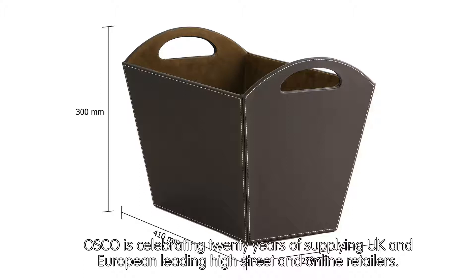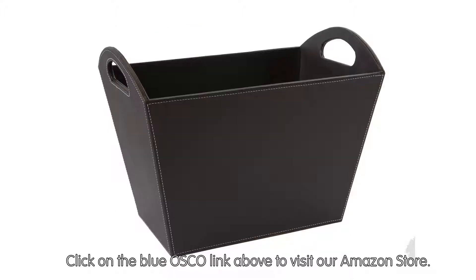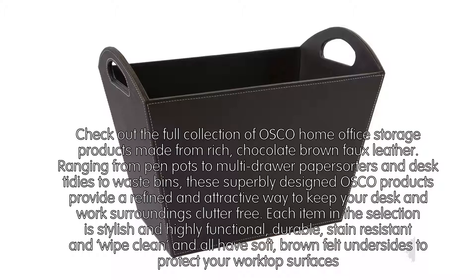Check out the full collection of Osco home office storage products made from rich chocolate brown faux leather, ranging from pen pots to multi-drawer paper sorters, desk tidies to waste bins. These superbly designed products provide a refined and attractive way to keep your desk clutter-free. Each item is stylish, highly functional, durable, stain-resistant and wipe-clean, with soft brown felt undersides to protect your worktop surfaces.